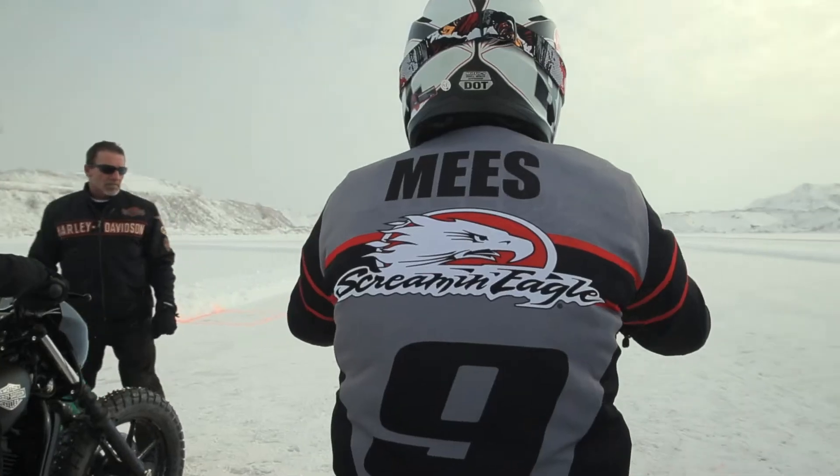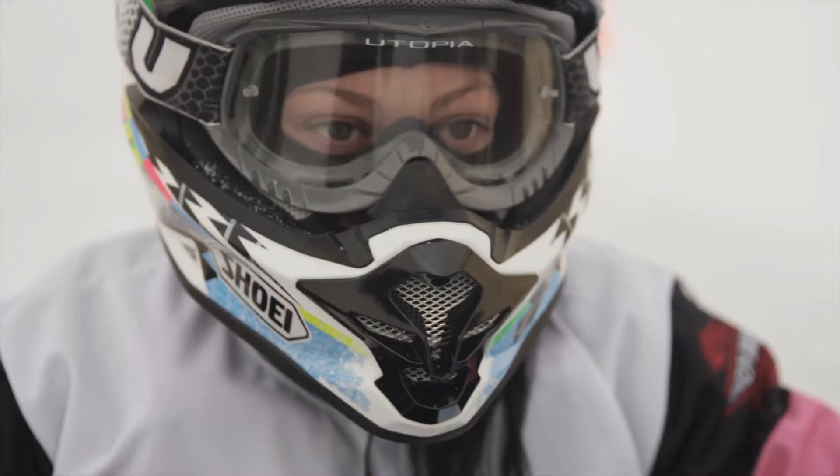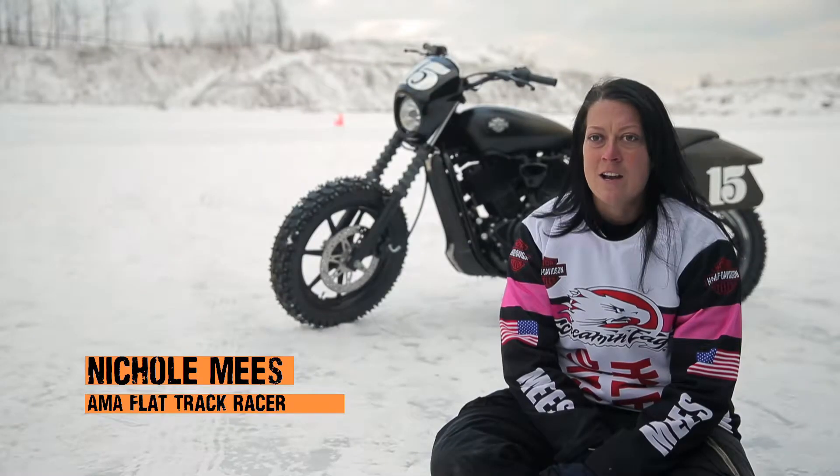My name is Jared Meese and I'm a professional motorcycle racer. I'm Brad Baker, I'm an AMA Pro Racing Grand National Flat Track expert racer. I'm Nicole Meese and I race AMA Grand National Flat Track.